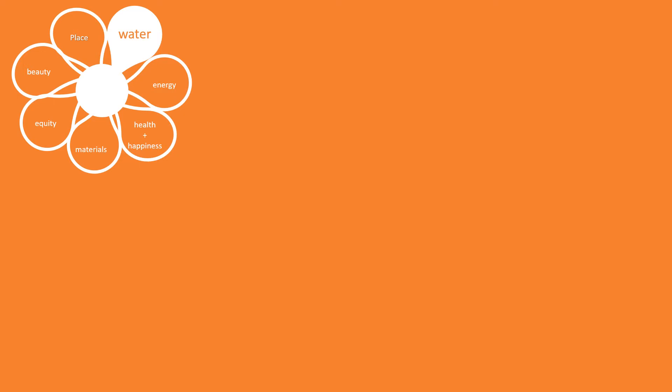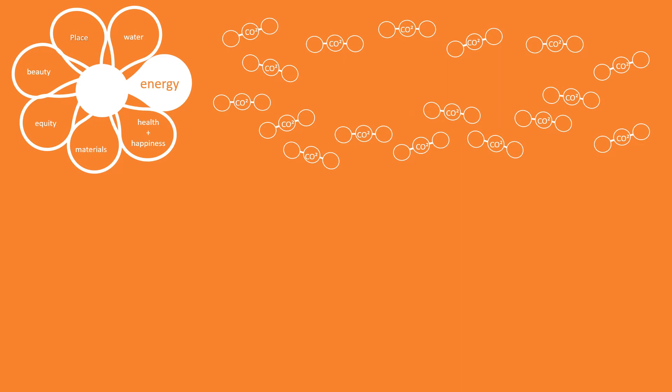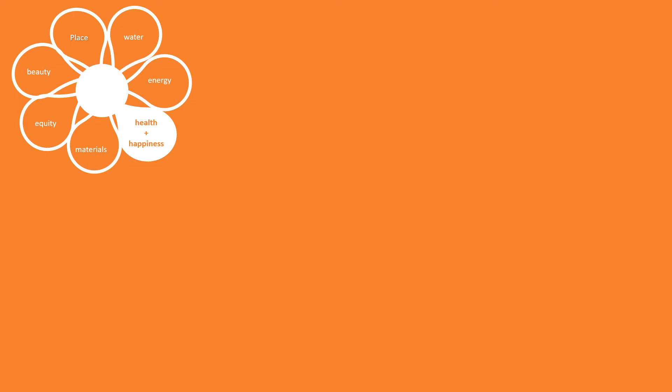The Water petal covers using potable water wisely, managing stormwater, wastewater, and water collection. The Energy petal is for energy efficiency and creating our own renewable electricity to reduce carbon emissions. The Health and Happiness petal is about light and ventilation inside the building,